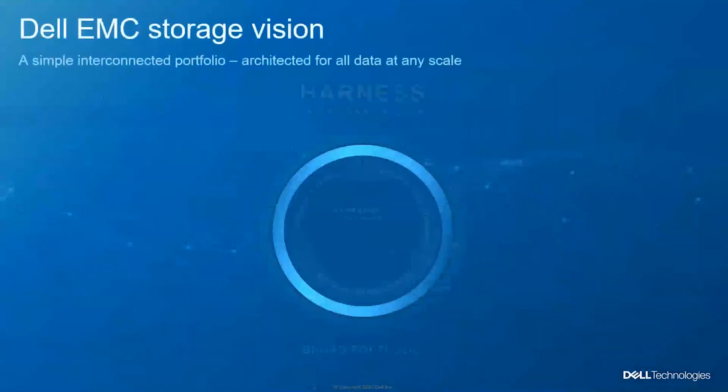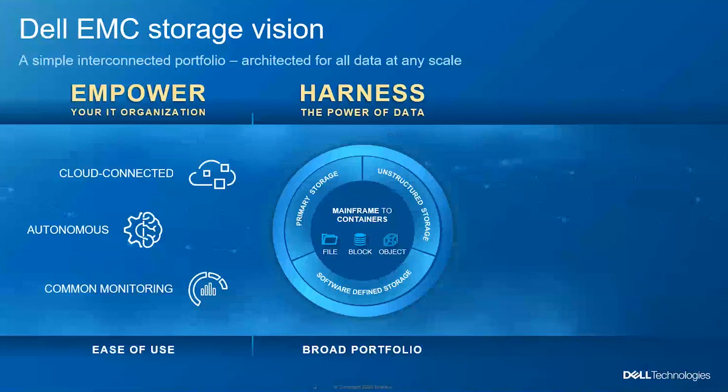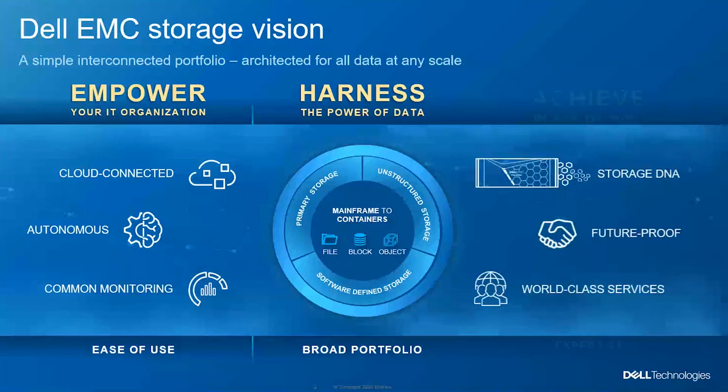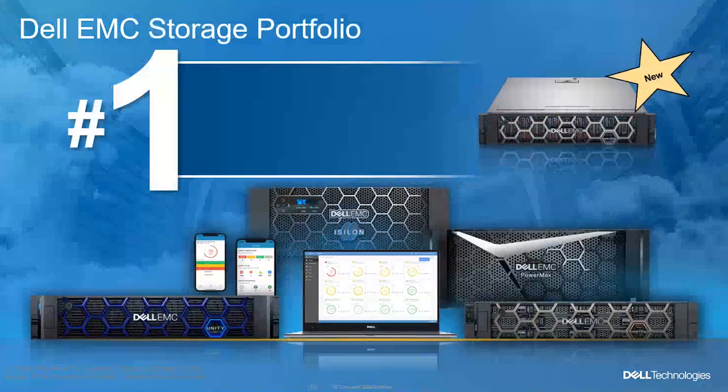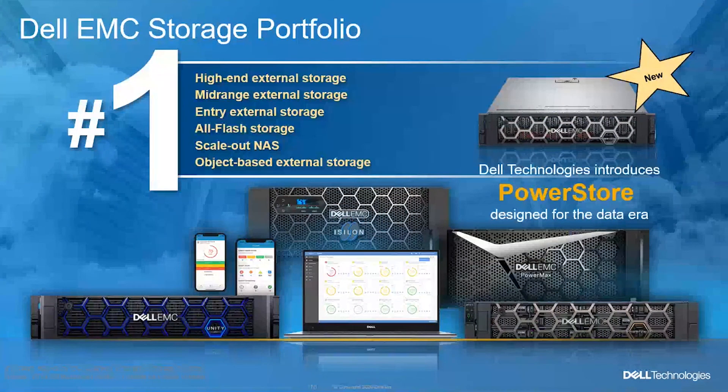Our vision is to empower your IT, harness the power of your data, and achieve peace of mind. Dell EMC has the DNA in storage — the expertise is there. We have an end-to-end autonomous solution infrastructure, and we're number one globally for that. We have a broad storage portfolio, but today I'll be focusing on PowerStore, our latest storage.